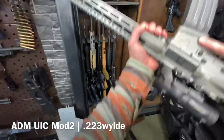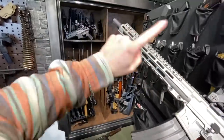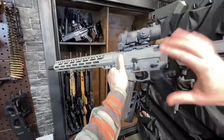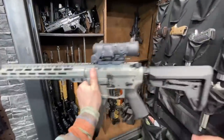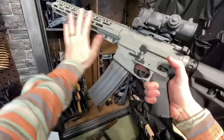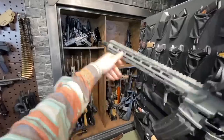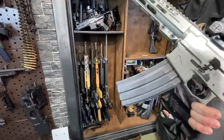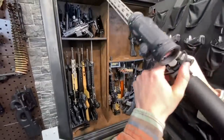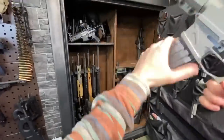Moving on, we have the UIC Mod 2 by ADM. This thing is fantastic — it's a 13.9-inch, pin-and-welded Surefire War Comp, so it's not an SBR; it's a regular 16-inch overall rifle. No NFA, no goofy braces. This was supposed to be my gun-of-the-week feature between these two collection videos, but work got in the way — look for it next week. All the cool details, Radian Talon safeties, and the Radian Raptor charging handle. Topped off with the Elcan Spectre DR, my absolute favorite combat optic.